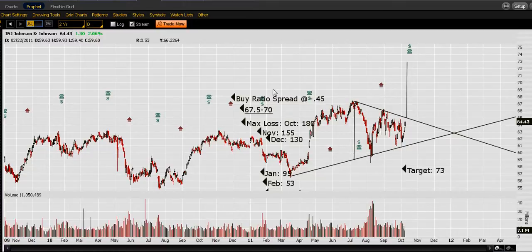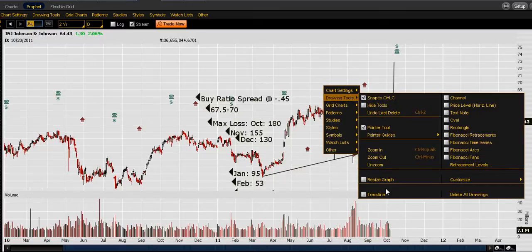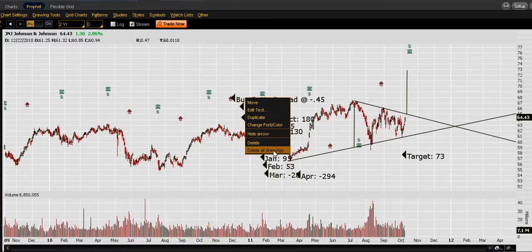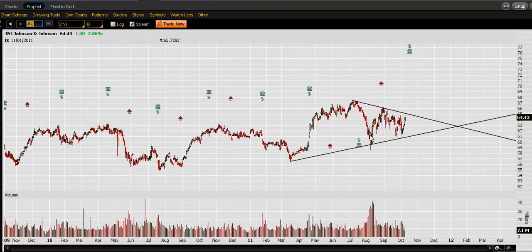So we have a symmetrical triangle here. I just posted a little option spread — a ratio spread — if you wanted to try that one out. I'm going to omit this extreme low right here because it adds a little too much distance. We can use it as a secondary target once the first one's broken through, but for this one it's just the triangle.